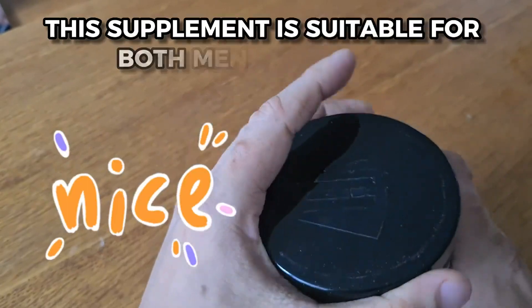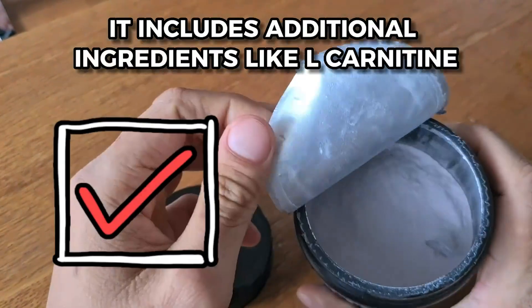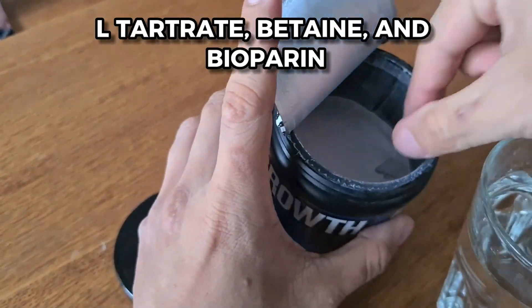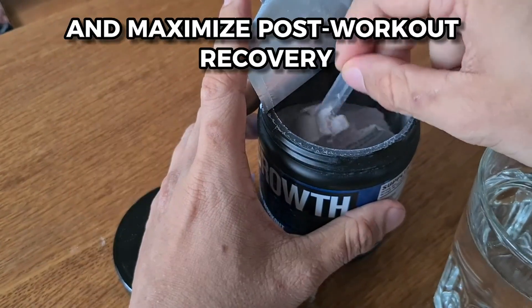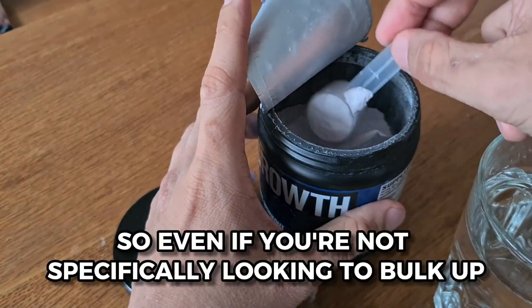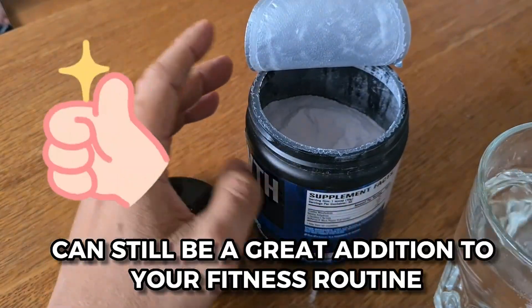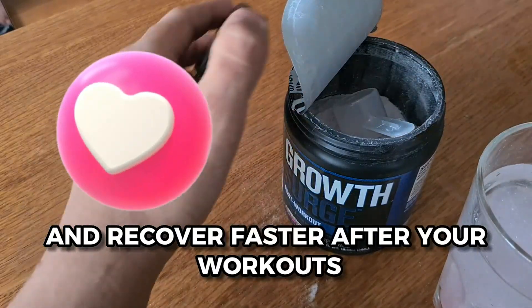What's more, this supplement is suitable for both men and women. It includes additional ingredients like L-carnitine L-tartrate, betaine, and bioperine, which have been shown to minimize fatigue and maximize post-workout recovery. So, even if you're not specifically looking to bulk up, Growth Surge can still be a great addition to your fitness routine, helping you feel better and recover faster after your workouts.